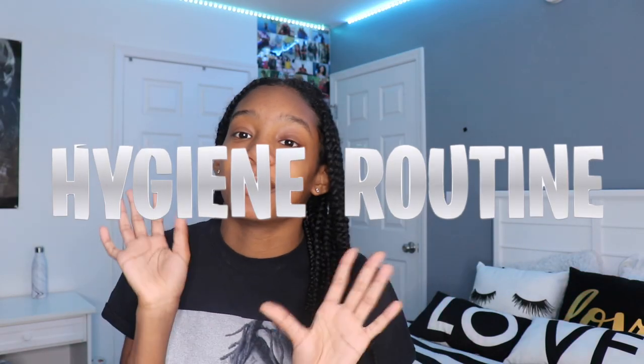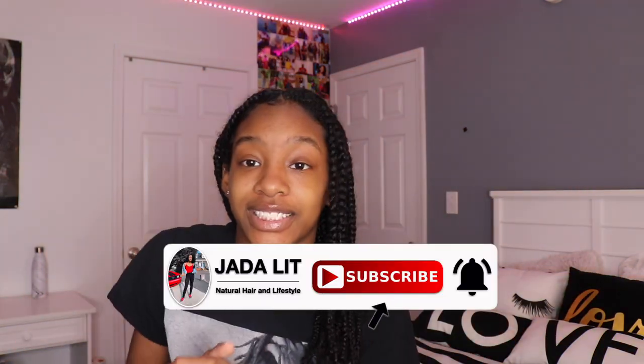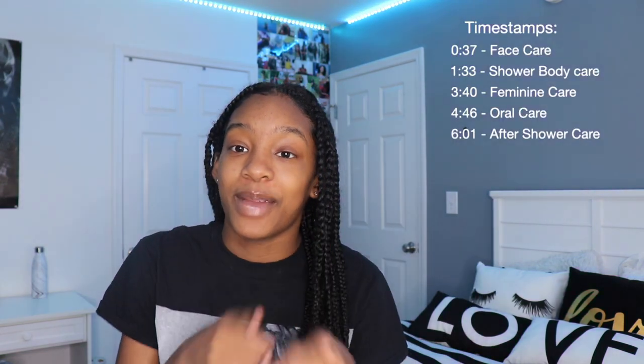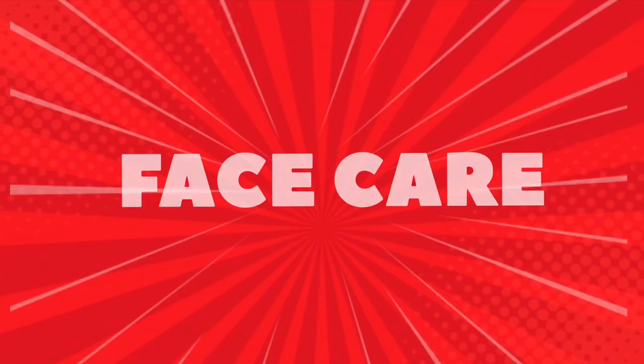Hey guys, it's Jayda here and today I'm going to do another video. In today's video I'm going to be showing you guys some of my favorite hygiene things — just a few, not too much, don't want to be too long. Before I get into the video, don't forget to hit that subscribe button and share your notifications so you guys can be notified each time I upload a new video. So let's get into the video.